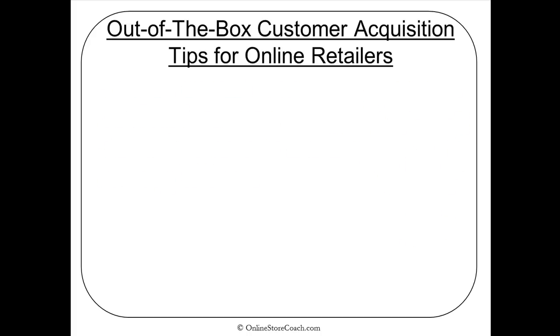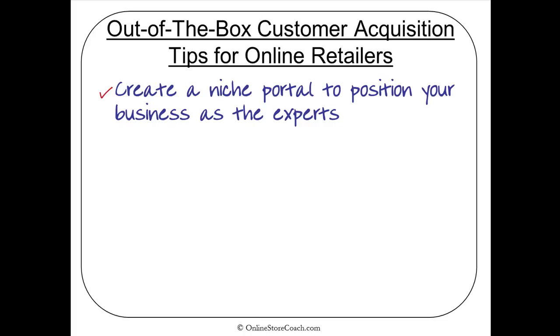The first tip is to create a niche portal to position yourself and your business as the experts, because when people get to know, like, and trust you, they do more business with you. This could be creating an experience — potentially a large blog — but a community is a good idea for a portal where you can get your customers into it. They form a community, you facilitate that, you encourage the communication within it, and then they get to know, like, and trust you and come over to your business and buy from you.